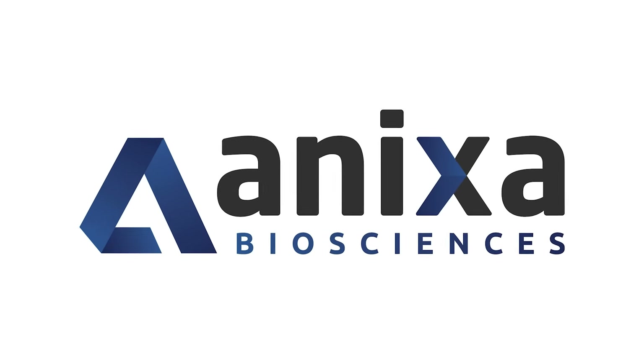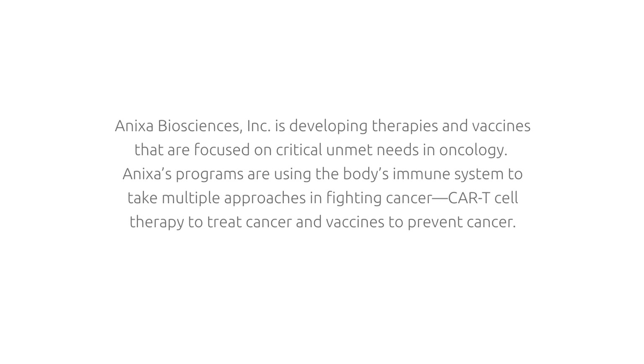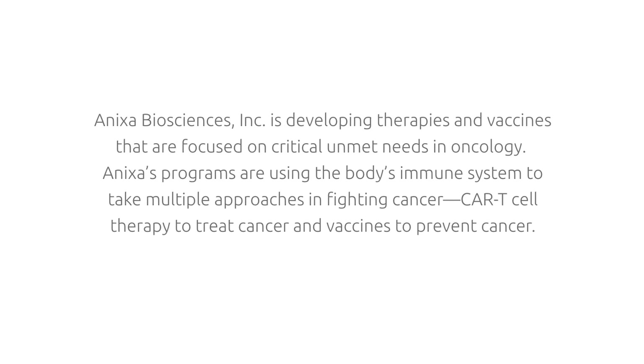What's going on, you guys? This is Aaron from Departures Capital, and welcome to the video. In this video, we're introducing an exciting new company to the channel, and that company is called Onyxa Biosciences. Onyxa Biosciences is focused on the treatment and prevention of cancer — a very unique biotechnology company. We're going to be going over all the key points, the website, the investor presentation, and a quick look at the stock.